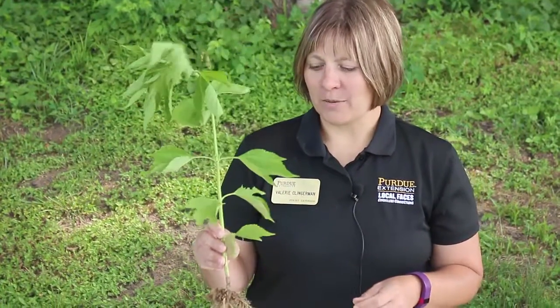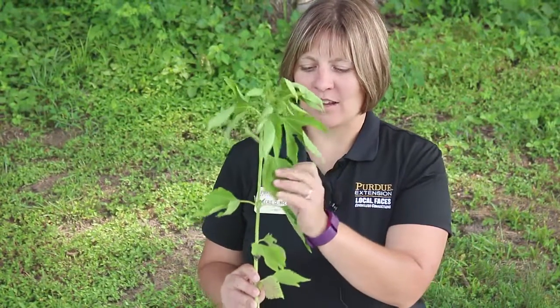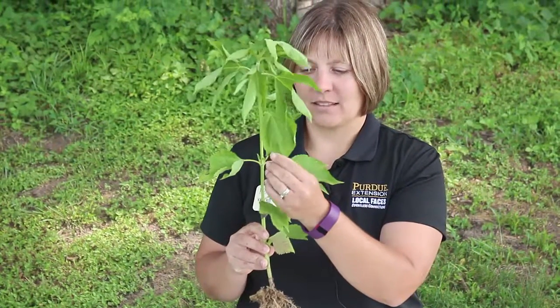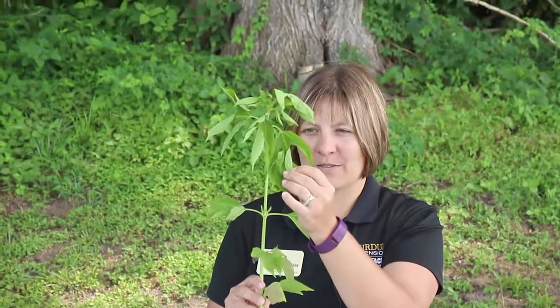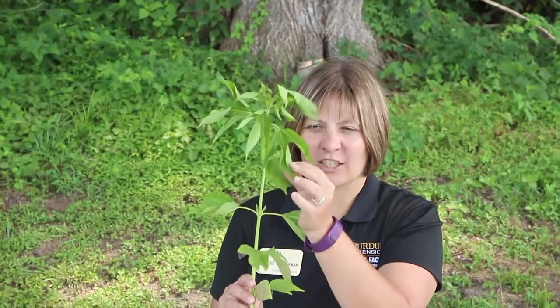Once giant ragweed starts getting big, it'll have combinations of leaves that don't have lobes versus the deeply lobed leaves that always kind of remind me of like a crown or a tiara.